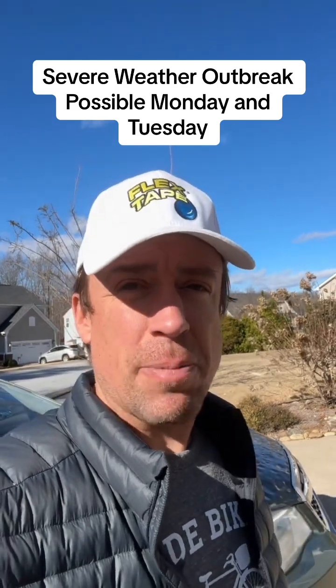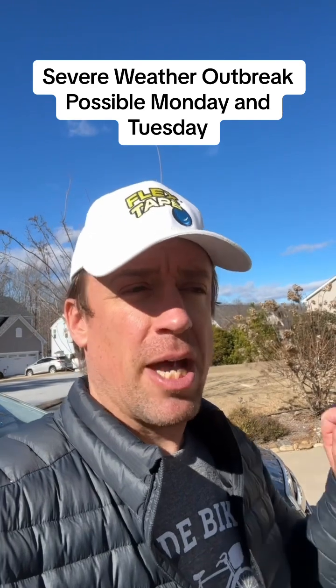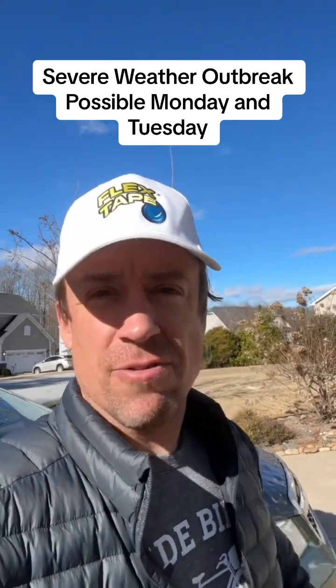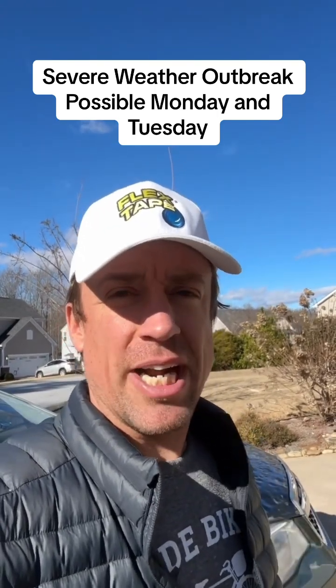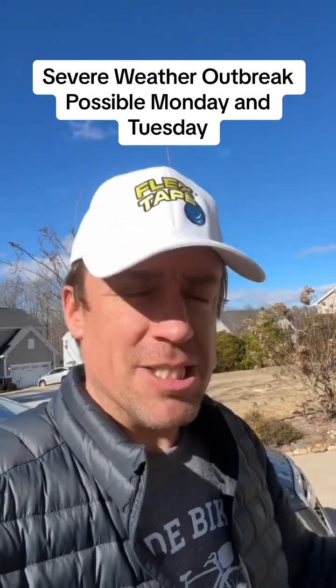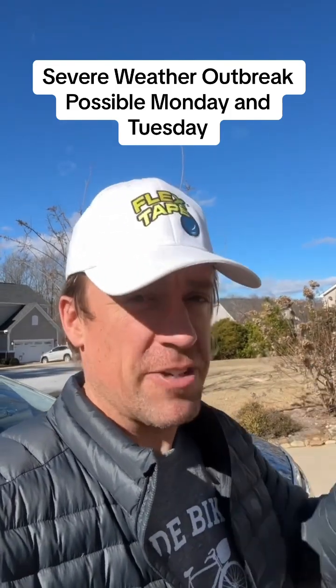This is a classic El Niño pattern, and I expect more tornado potential to arrive in Florida Monday night late in the Florida Panhandle, and then in the Florida Peninsula on Tuesday. There definitely is a threat of at least a strong tornado or two across Florida, possibly up into southern Georgia and eastern South Carolina on Tuesday with a severe weather outbreak.